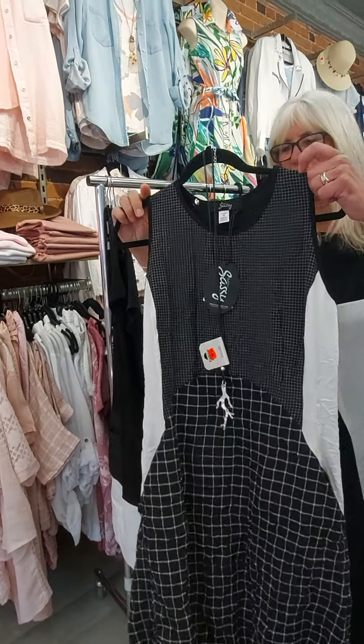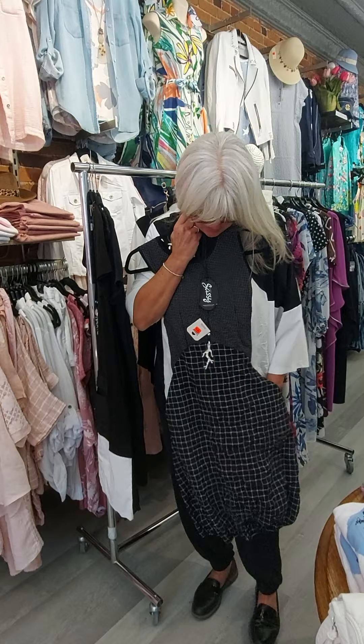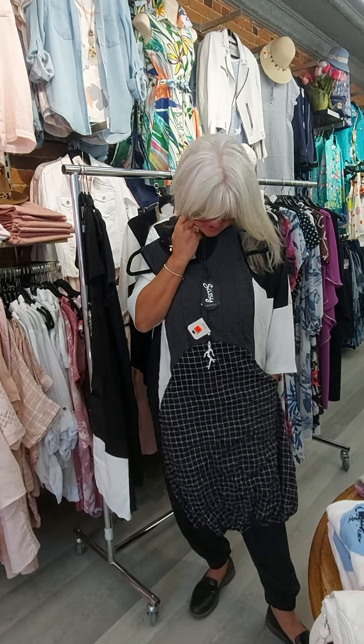This is a really fun, funky dress — actually sold out but we have more coming. It has pockets. You could wear this anywhere. Very cool.